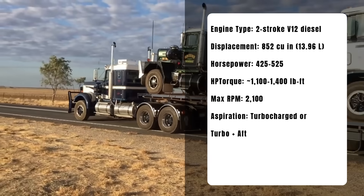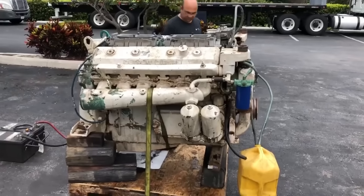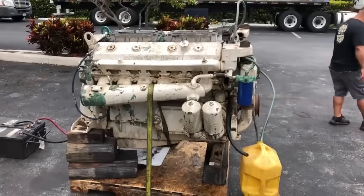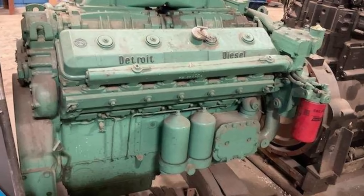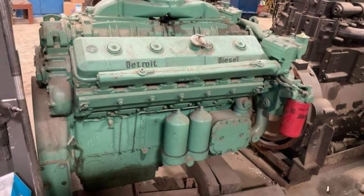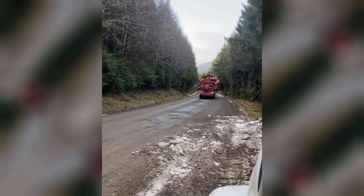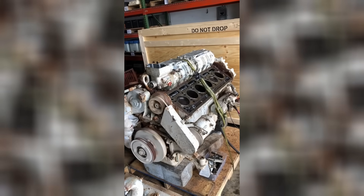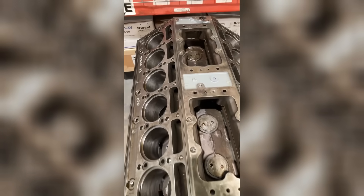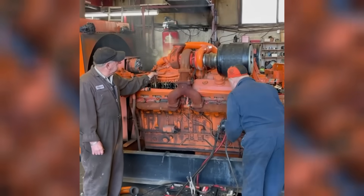The 12V71 wasn't built for city buses. It was built for war, for wilderness, and for everything in between. Introduced in the late 1930s as part of the Detroit Diesel 71 series, this engine was designed long before emission standards or fuel economy dominated engineering decisions. The focus was on durability, torque, and serviceability under battlefield or backcountry conditions. With 12 cylinders arranged in a V configuration and 71 cubic inches per cylinder, it displaced a total of 852 cubic inches.